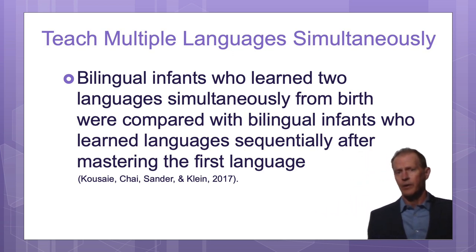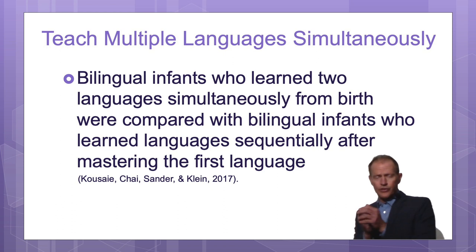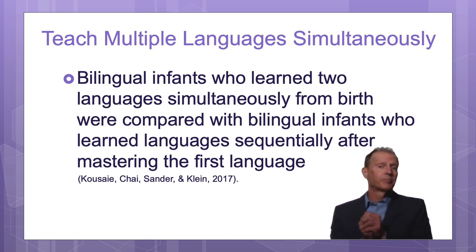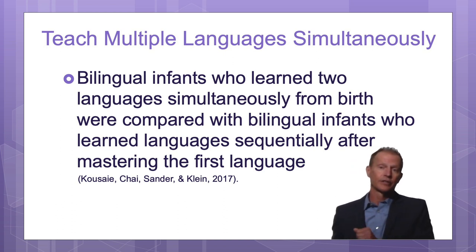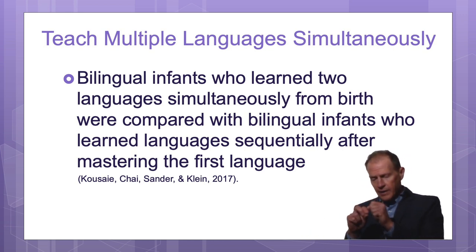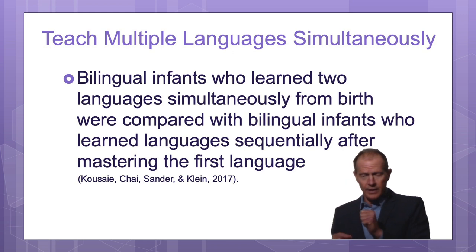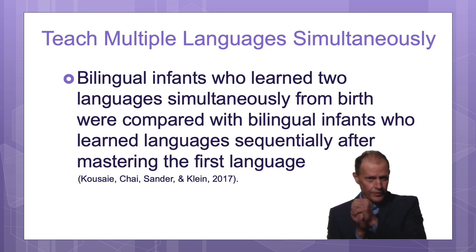With early language learning, what generally happens is if a child learns English, there's a large area of the brain that's active for English. Since about 90% of the brain is developed by age 5, if the child later learns French, Spanish, Chinese, and German after age 5, there would be a small area of the brain for each of those other languages. The later you wait before teaching it, the smaller the area of the brain, and the farther away it is from the area for the first language.